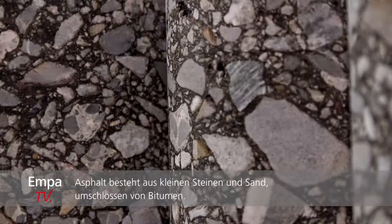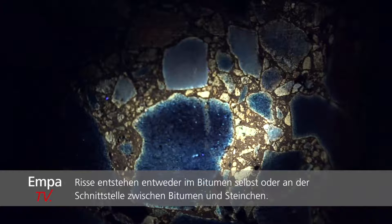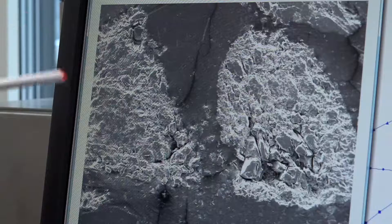Basically, asphalt materials are made of mineral aggregates bound by bitumen. Cracks can occur either within the bitumen or at the interface between the mineral aggregate and bitumen. We want here to focus on methods to close these cracks when they are only a few microns large.